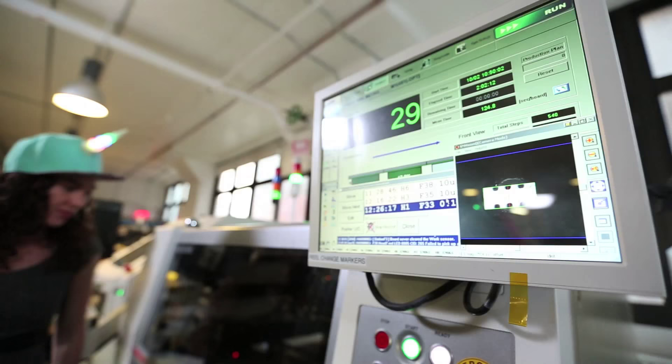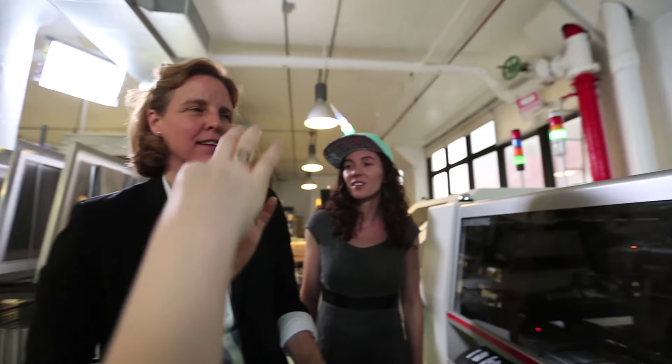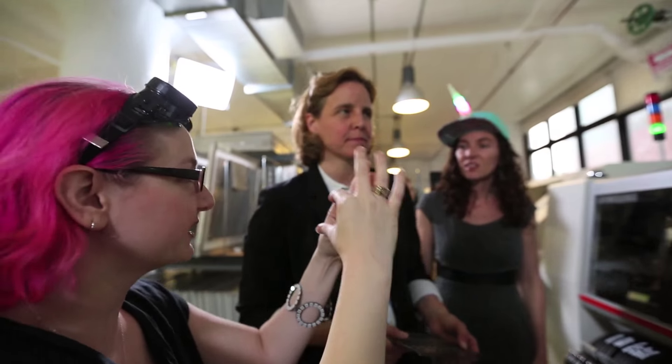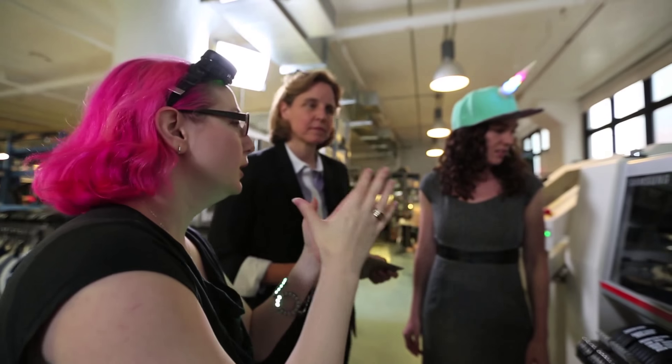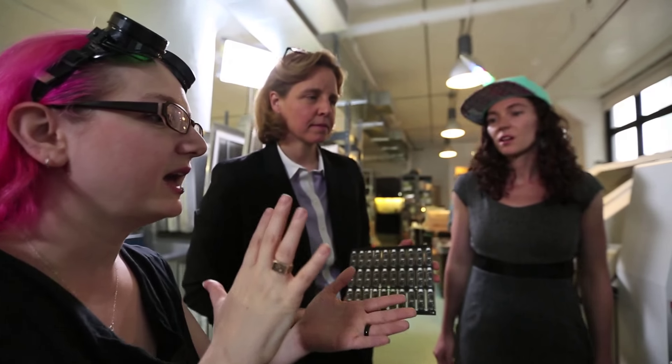This is the best batch processor you can get. It's a machine with awesome vision recognition. When it picks up the component, you see that white flash of LED — it's actually taking a photo of the underneath, making sure it's the right part, and twisting it so it's perfectly aligned. It can do 0.01 millimeter precision placement — super, super precise. So you can have extremely dense electronics, which is what you need these days.